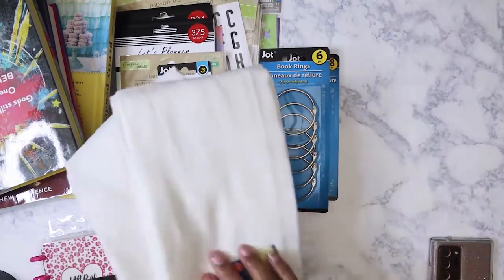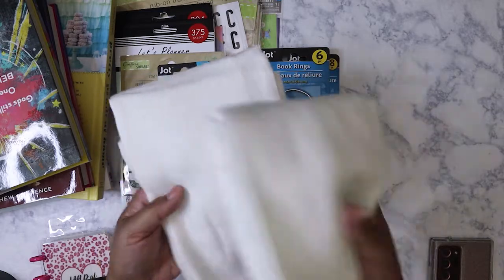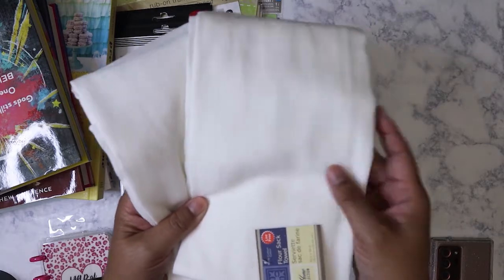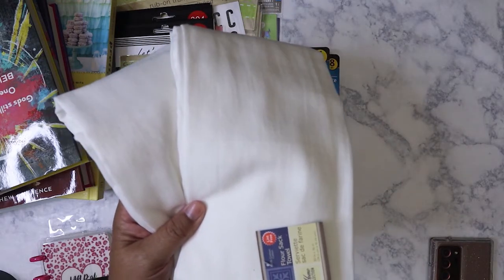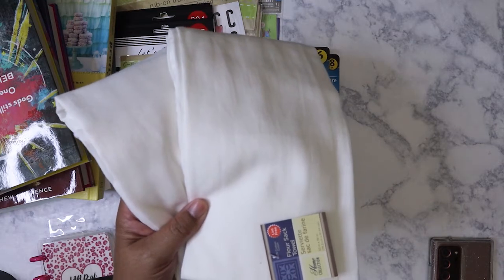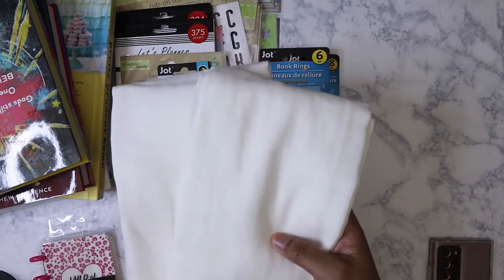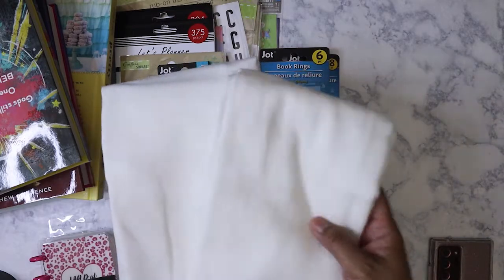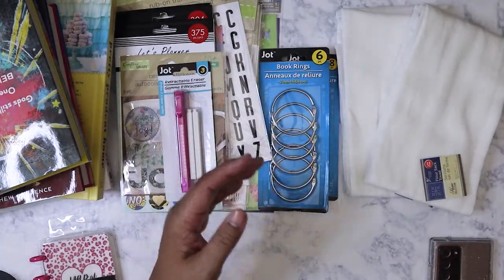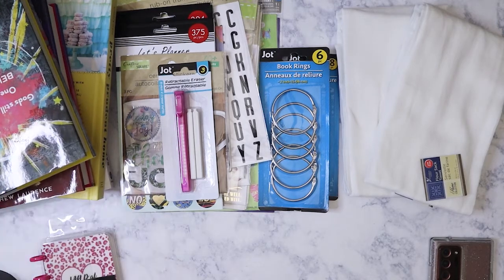I picked up these flower sack towels because they're really good for cleaning up messes when you're doing mixed media. I already have about three of these from two years ago. I don't see them all the time, so when I do I grab a couple — I don't want to use a dish towel to clean up, and these are only a dollar. If they get really nasty I can just toss them.